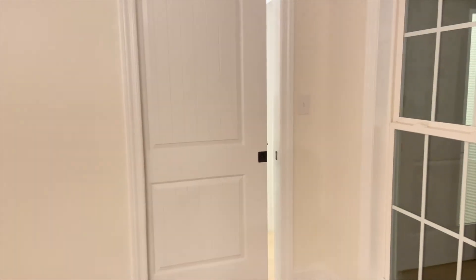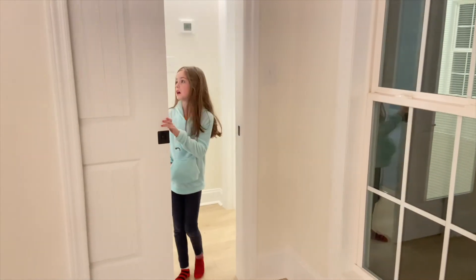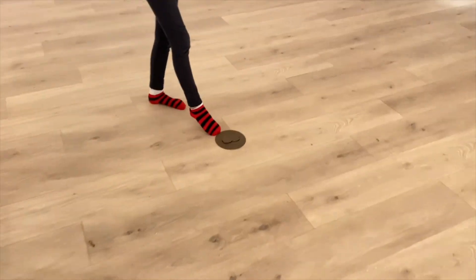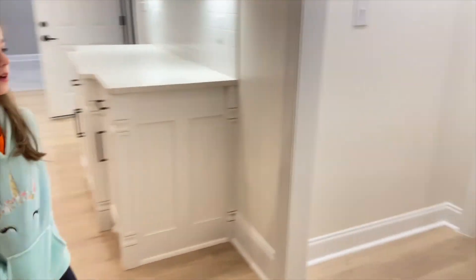Thank you, Olivia! So this is the living room — you'd put your couch here and the TV by the fireplace. There's also one more spot right here where you'd put a chair.